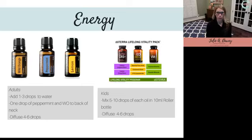Energy — who doesn't want more energy? For years I would get tired in the afternoon. I don't feel that way anymore. For a boost of energy, Wild Orange is amazing, and I like to use it with peppermint — peppermint is super energizing. A drop of wild orange and a drop of peppermint in your palm, rub your hands together, rub it on the back of your neck — it's very uplifting and energizing.